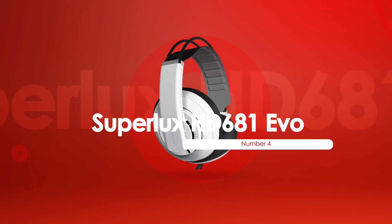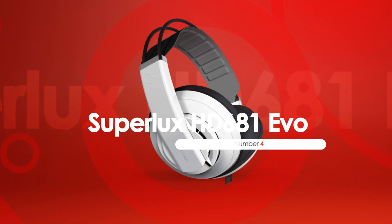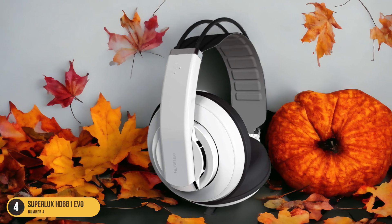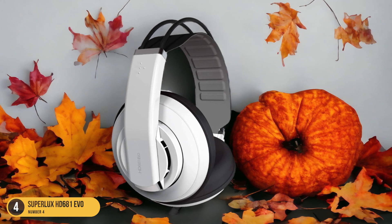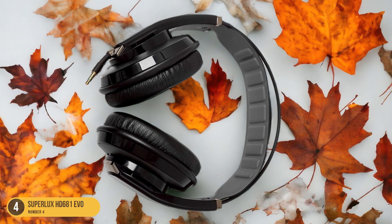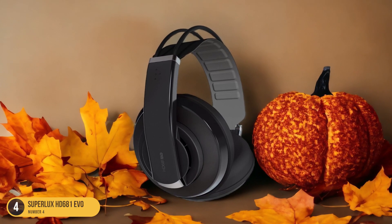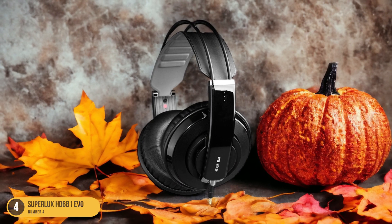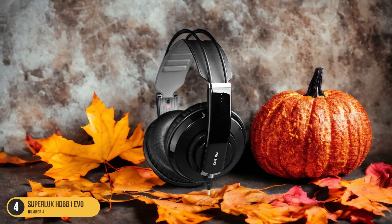At number 4, we have Superlux HD 681 Evo, best for music production. The Superlux HD 681 Evo is known for its exceptional performance in music production. As a music enthusiast and amateur producer, I found the HD 681 Evo to be a hidden gem in the affordable headphone market. Its accurate sound reproduction and wide soundstage make it a reliable companion for mixing tracks and editing recordings. The semi-open design provides a balanced audio experience, allowing you to hear every detail in your music with clarity.